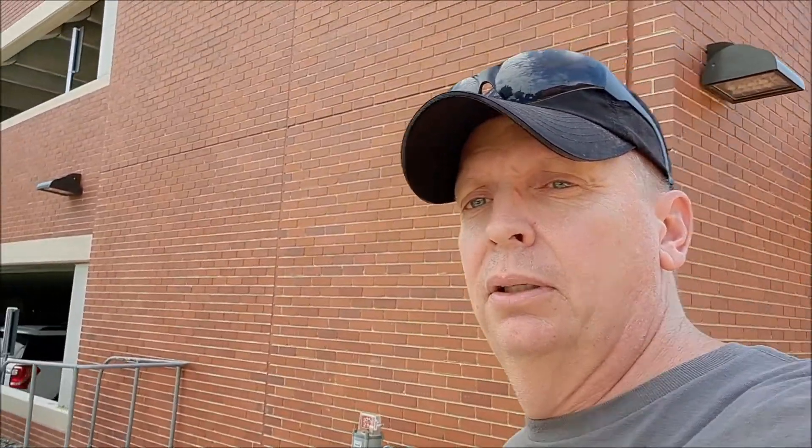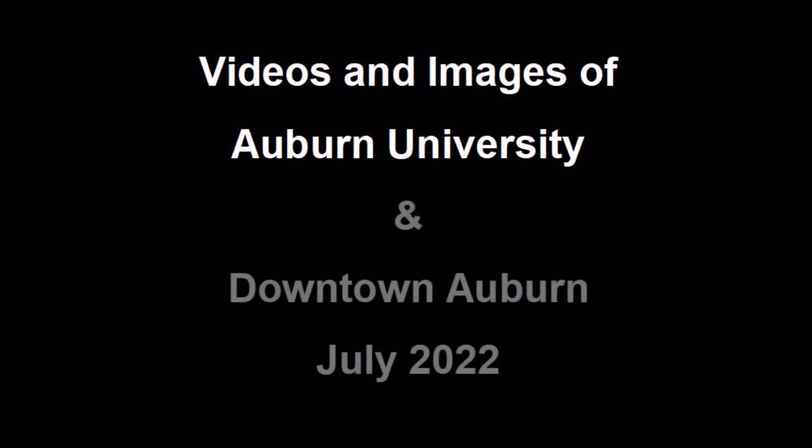That pretty much sums up the little tour I gave right there. I just ran out of time. Obviously there are several changes going on, but there are many more to see. Maybe I'll do a video some other time. All right, thank you.